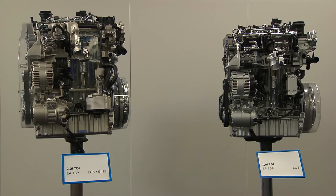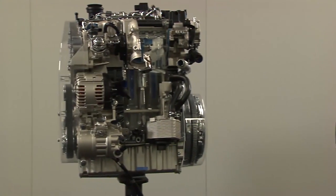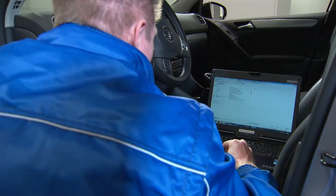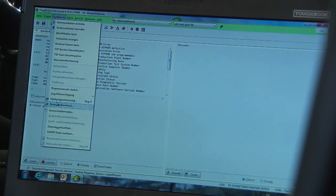The technical measures for the affected EA 189 diesel engines with a displacement of 1.6 and 2.0 liters are based on a software upgrade, which will be applied to both engine models.